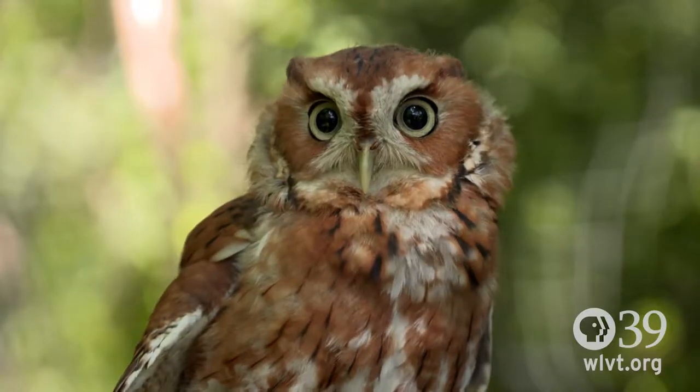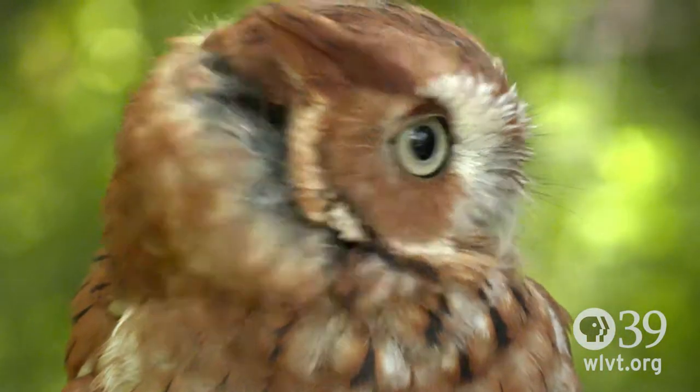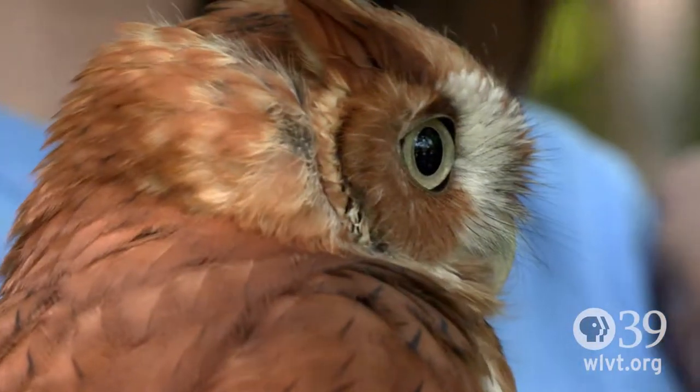Right here we have an eastern screech owl. He's native to the eastern part of the United States, stretching up to Canada and down to Mexico. They have many more bones in their neck than we do — he's able to spin his head around 270 degrees, which allows them to be aware of their surroundings. He's about 11 years old, and he's never allowed to be released because he would never make it out in the wild.